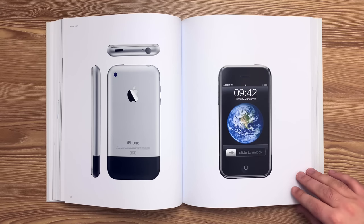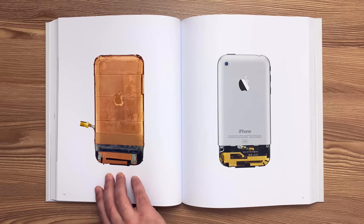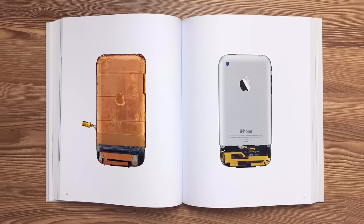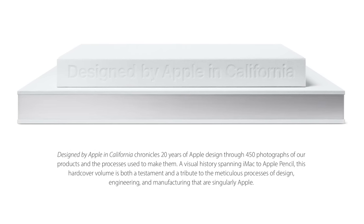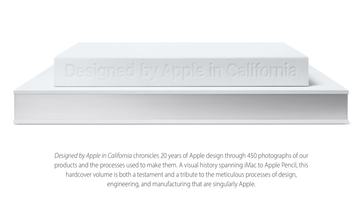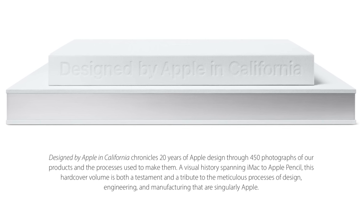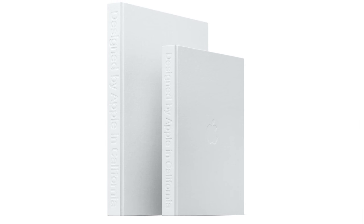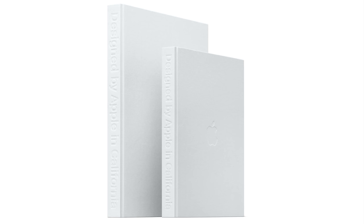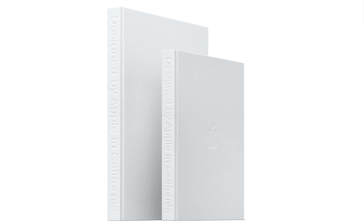Hey guys, it's Greg with Apple Explained, and today I want to do a full read-through of this design book published by Apple in 2016. It's titled Designed by Apple in California, and showcases the company's history with 450 product photos spanning from 1998 to 2015. It was sold in two sizes, small and large, which carried price tags of $200 and $300. That may seem steep for what's essentially a picture book, but they do feature some premium elements.